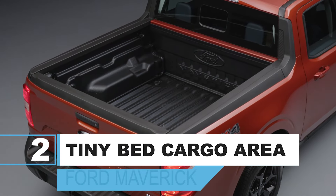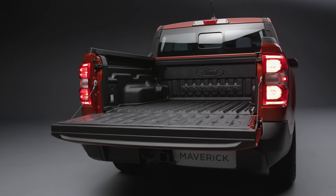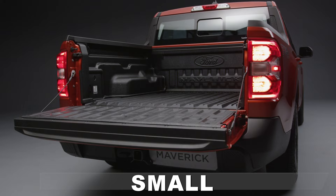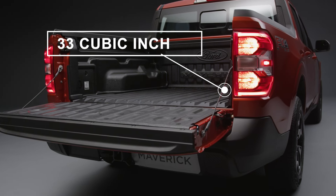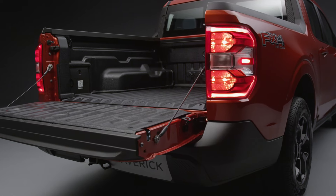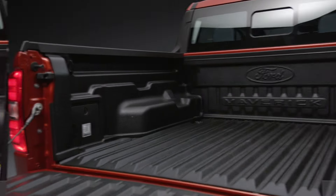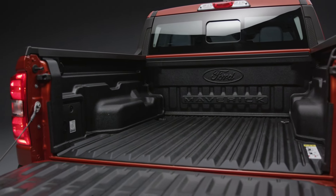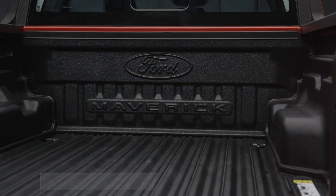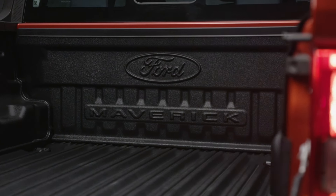Number 2: The bed cargo area is very lackluster. What made us scratch our heads the most was the fact that the Maverick has such a small truck bed. 33 cubic feet of space is certainly lackluster, especially since the Maverick is not exactly a small truck, despite being called compact. If we're being completely frank, the bed will be workable for most people. However, it will definitely not suffice if you're looking for a workhorse truck for carrying larger items — you'll have to look elsewhere.